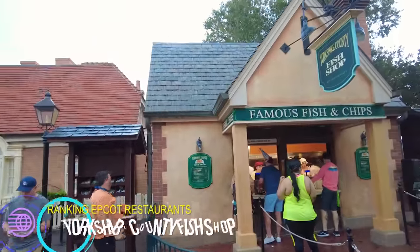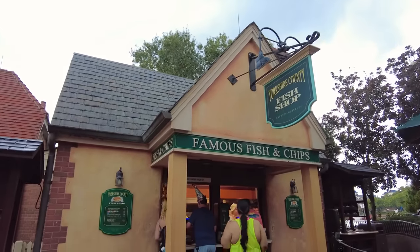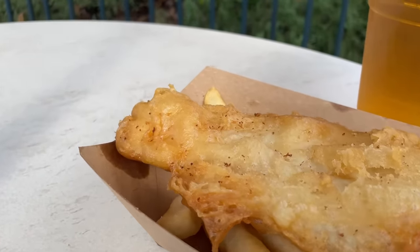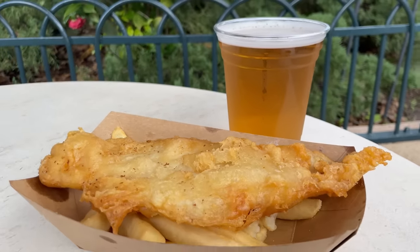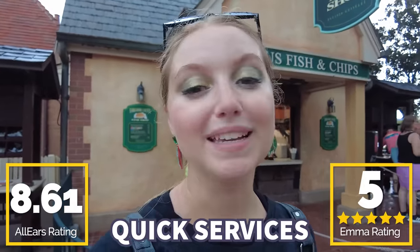Coming in fourth place, we're at the Yorkshire County Fish Shop — an AllEars team favorite. It's simple but perfect, and sometimes that's all you need. It's fish and chips, and that's really about it. They do have some Joffrey's coffee, tea, and two draft beers. It's $12.99 for a portion, and you get lots of chips and two big flaky pieces of fish, so the deal is hard to pass up. It can't go super high because there's really only one option, but it's a good one. You guys gave this one an 8.61 out of 10, and I'm giving it five fish and chips out of five fish and chips because I love it here.